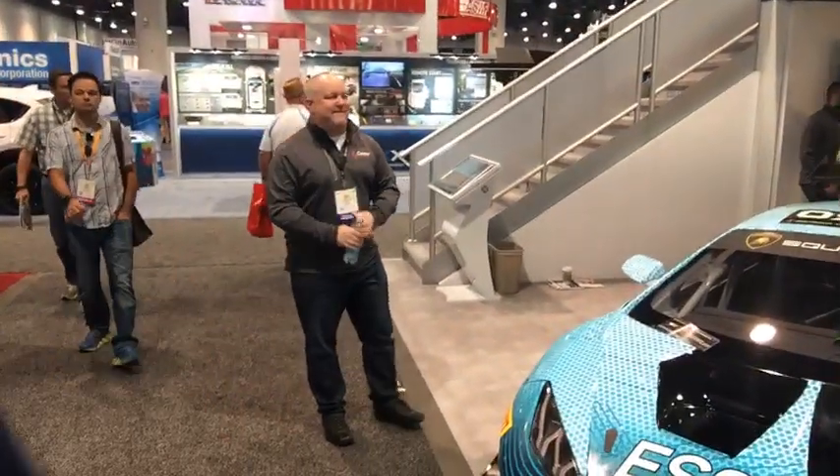It makes it really easy to hang out and say hi to everybody. We are here at Escort now. Let's flip around. There's Brady from Escort. Escort's got a Lambo here that's all wrapped up and everything.